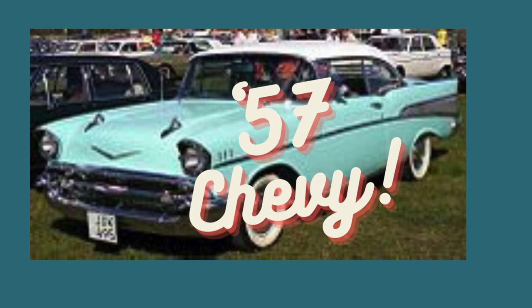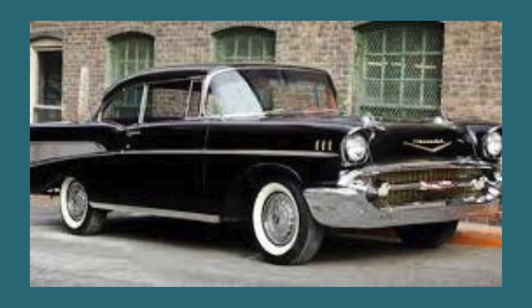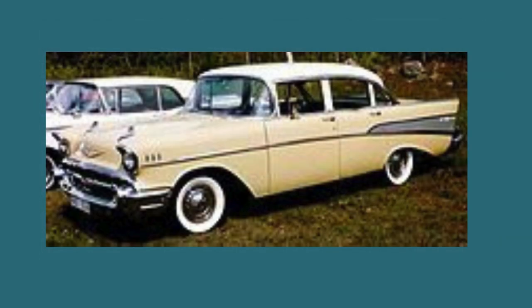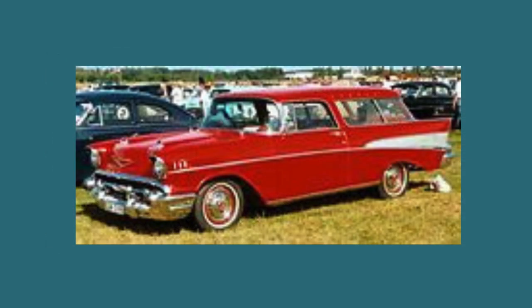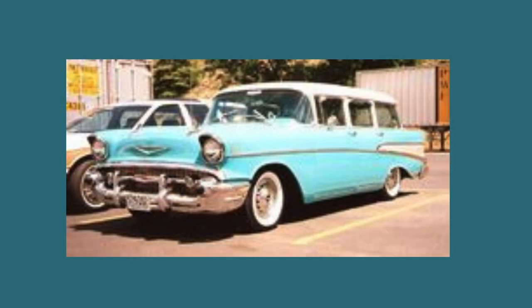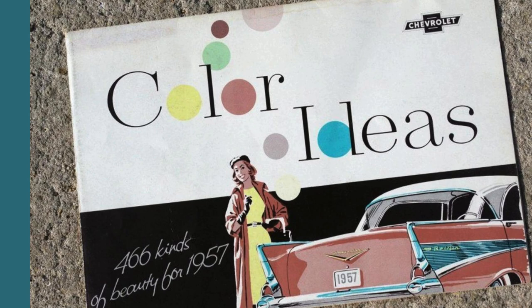The diverse body styles made the '57 Chevy Bel Air a standout — from the elegant convertible to the stylish sport coupe, sport sedan, four-door sedan, two-door sedan, the innovative two-door Nomad wagon, and the practical Townsman four-door station wagon, plus an upscale trim option called the Del Rey. Chevrolet catered to every taste, and the introduction of 17 color combinations — with seven being brand new — showcased their commitment to the vibrant spirit of the era.